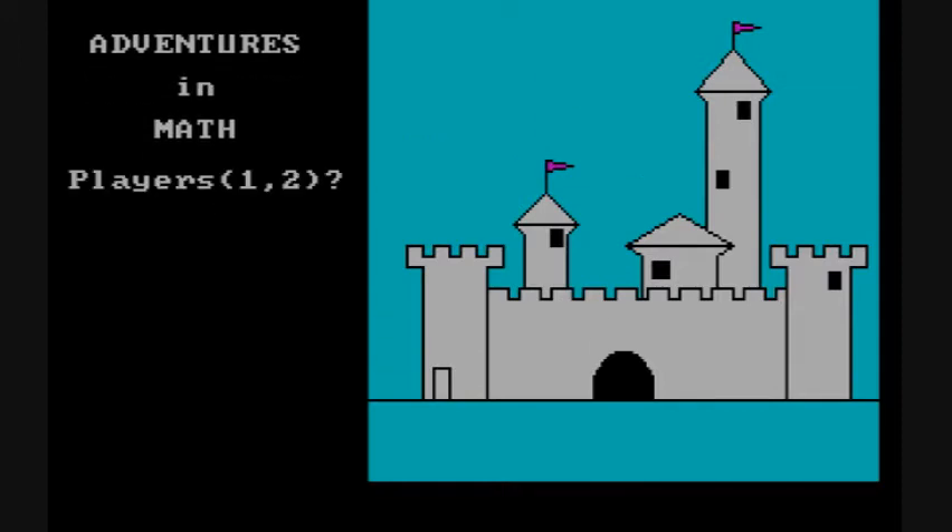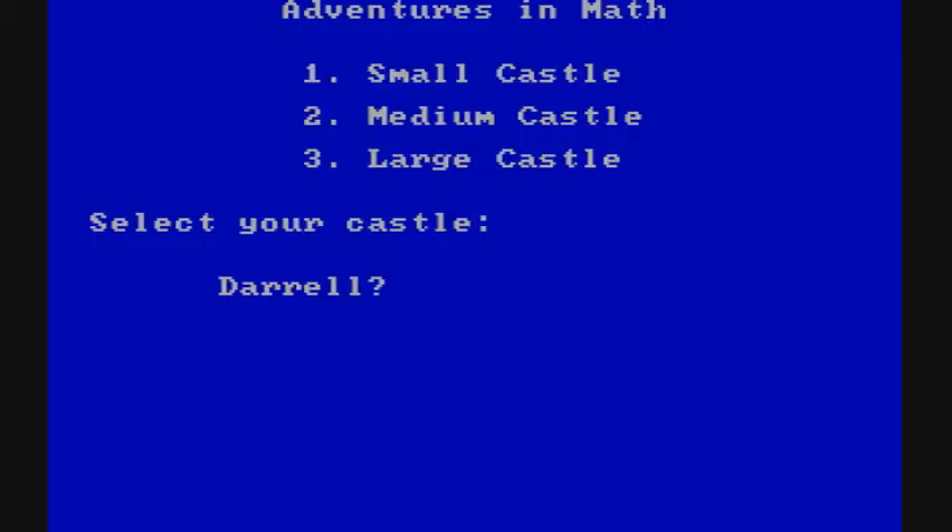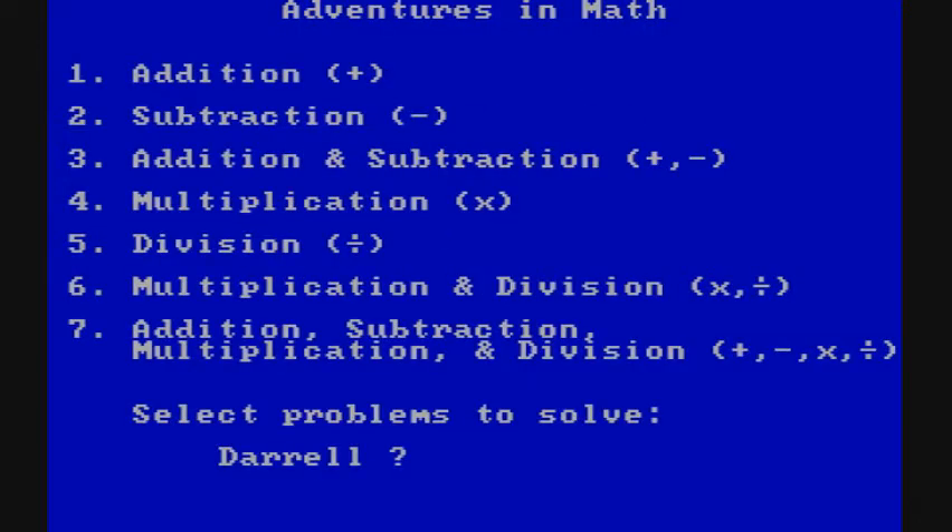The game begins with a simple little graphic asking how many players. We're going to start with just one player, and you choose the size of the castle and the types of operations to perform.